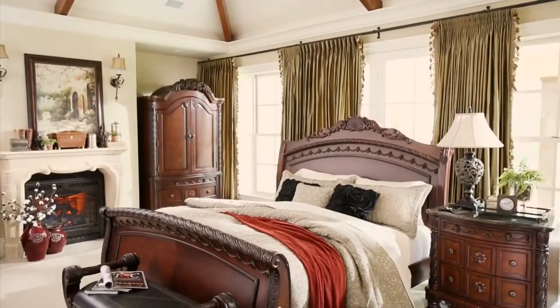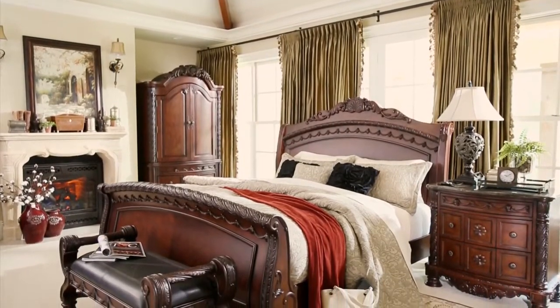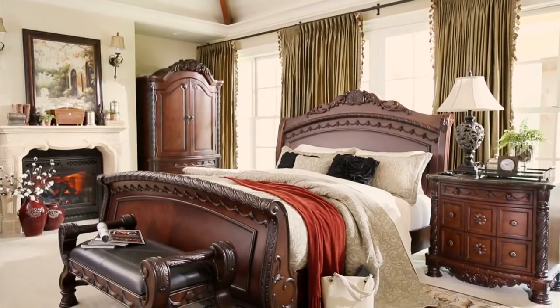These pieces will be treasured for ages. We offer the North Shore Sleigh Bed in a king or queen. And that's exactly how you'll feel in this regal bedroom.